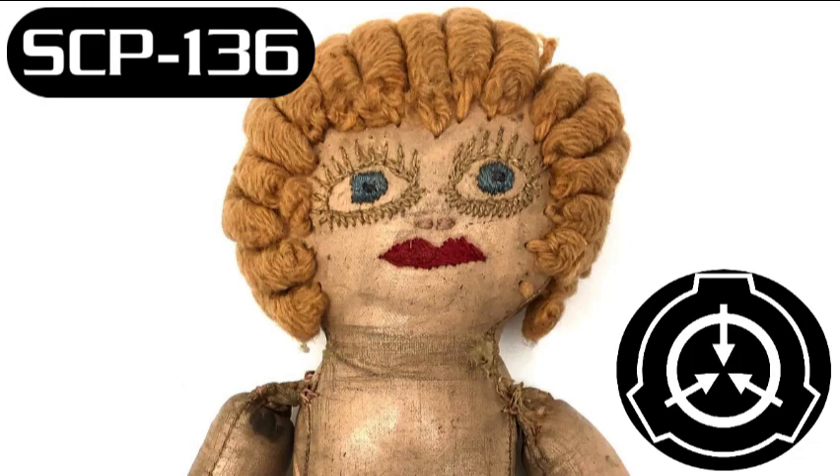SCP-136-1 has no unusual properties that can be measured empirically. Mass spectrometry of samples taken from the doll return typical results for its present material. When the doll is damaged to the extent where it no longer appears human, usually upon removal of the head or limbs, it vanishes completely and reappears in a new configuration within a 1-meter radius.